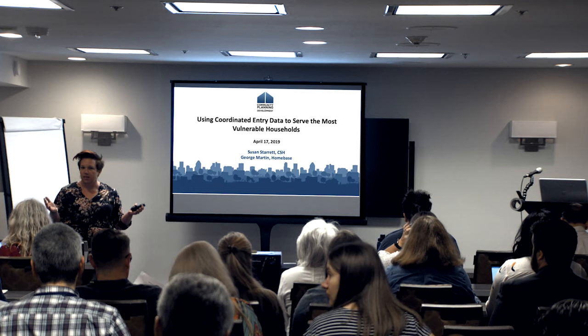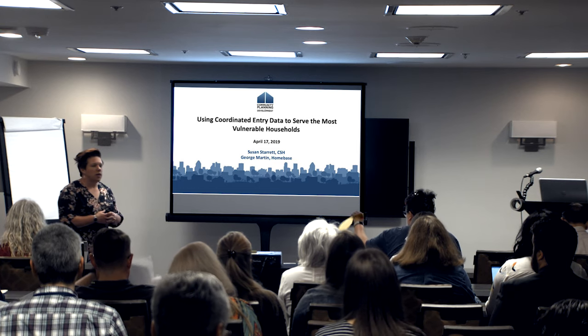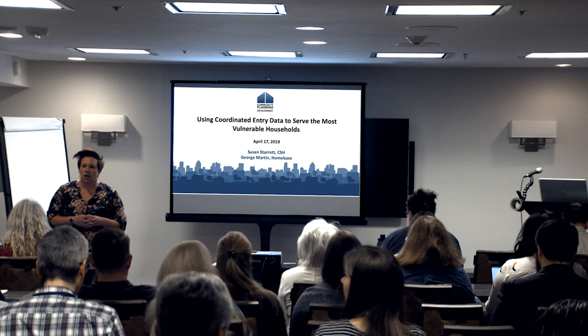I hope that you have found a support group here and that you are making the contacts so that when you go back to your community, you can reach out to people and know that you're not alone in this work. There are 402 or so other COCs who are all engaged in this work, and 402 HMIS admins who are all doing this too. So this morning, we are going to spend our time together talking about using coordinated entry data to serve the most vulnerable households.